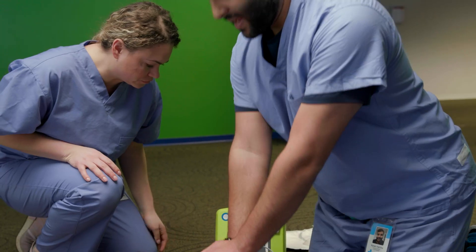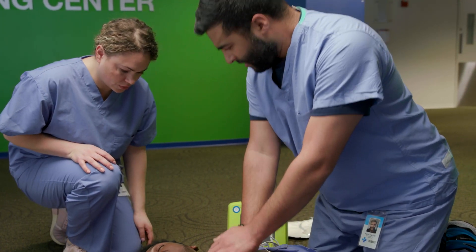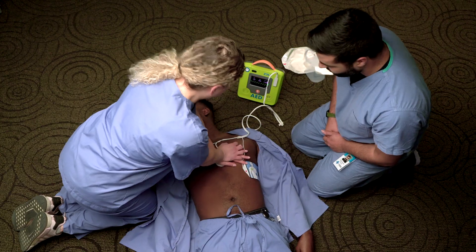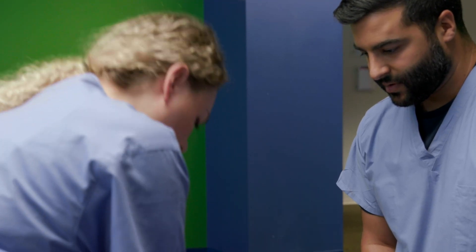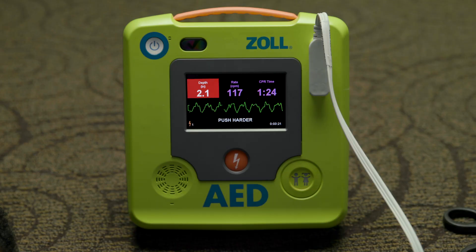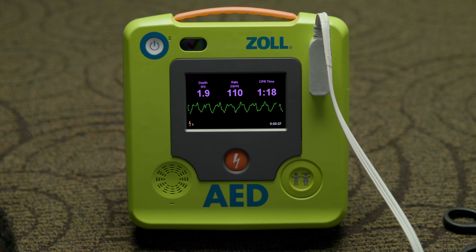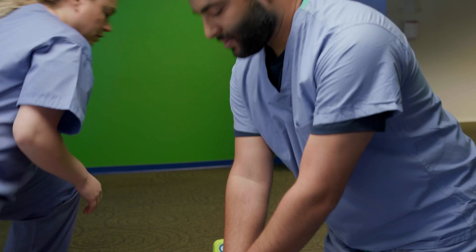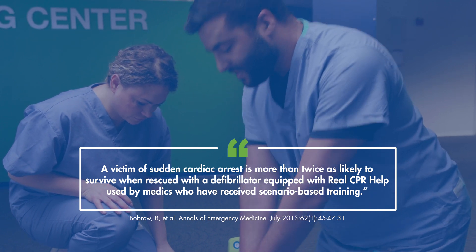Because performing CPR involves physical exertion, American Heart Association and European Resuscitation Council guidelines recommend that rescuers take turns with each cycle, resting in between. CPR compressions should be 2 to 2.4 inches (5 to 6 centimeters) deep. If compressions fall outside that range, the Zoll AED-3 BLS will prompt rescuers with an audible cue: 'push harder.' When compressions are within range, the prompt is a reassuring 'good compressions.' The metronome helps maintain the AHA-ERC recommended rate of 100 to 120 compressions per minute. Zoll's Real CPR Help has been shown to more than double a sudden cardiac arrest victim's chance of survival.